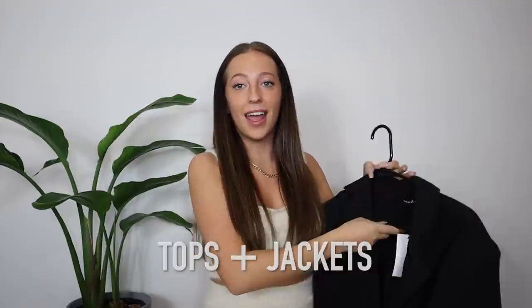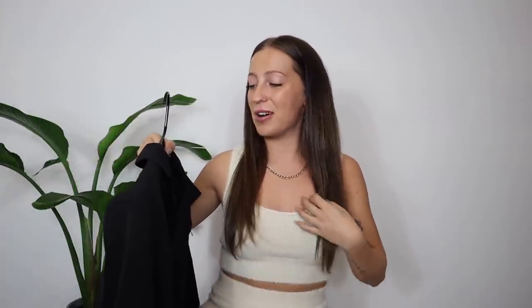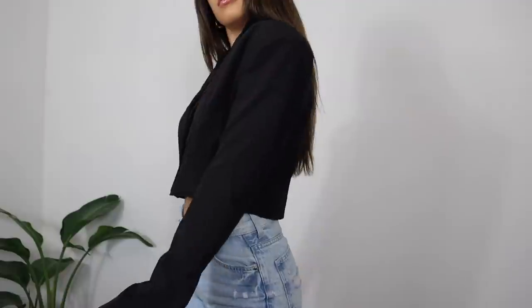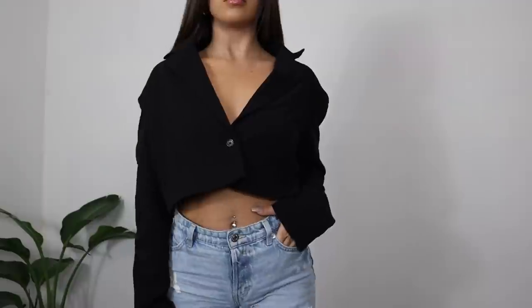Next we're jumping into the tops category. The first thing I picked up is a little black blazer. I haven't jumped on the blazer trend until now and I think I love it. This blazer is a cropped one, which I think is great to start with because bigger, longer blazers can give you a boxy feel and are a little harder to style.